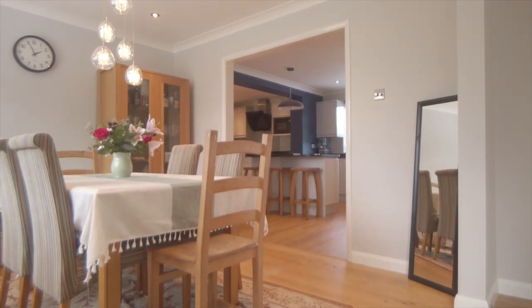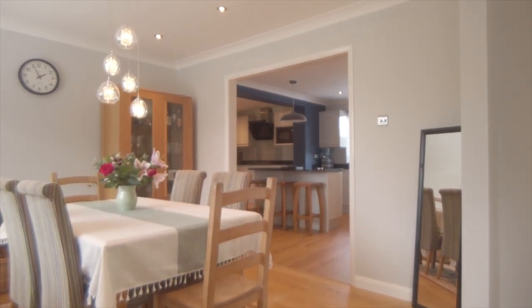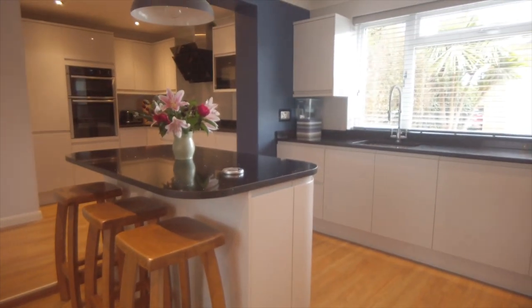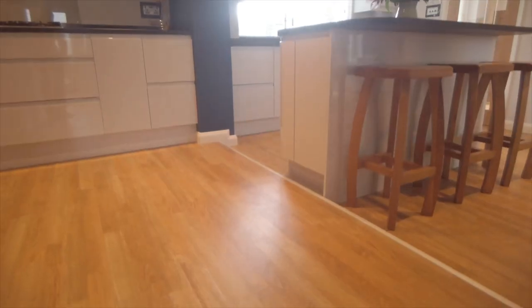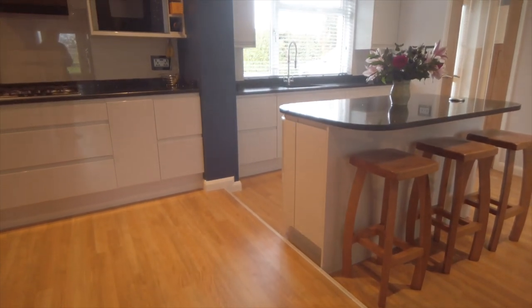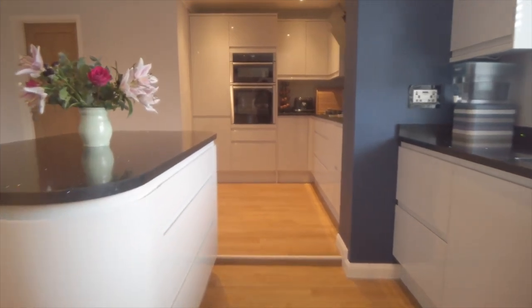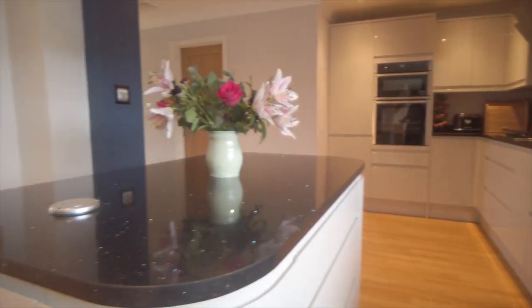The dining room socially connects through to the kitchen breakfast room, which offers an extensive range of modern units and a central breakfast bar island. This space has been completely redesigned by the current owners with much thought and consideration into its design and layout.